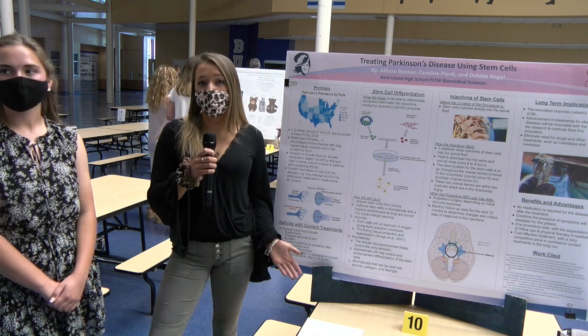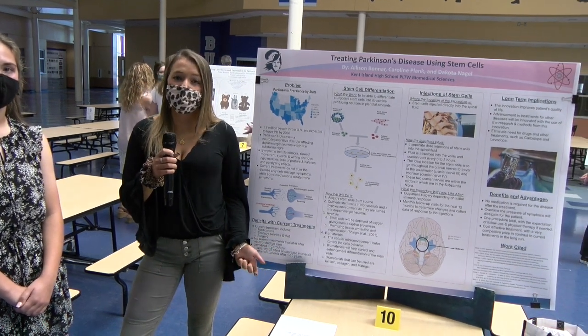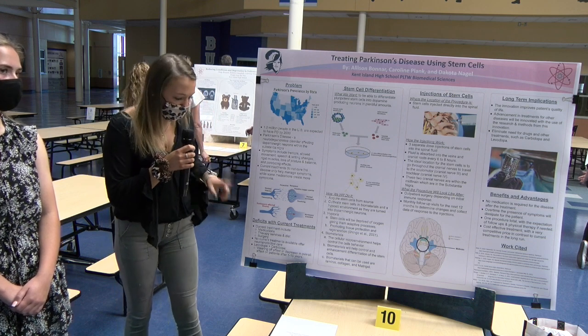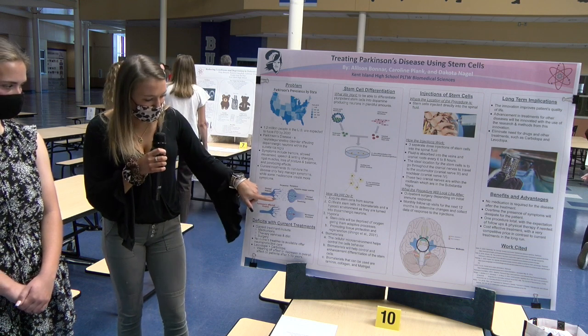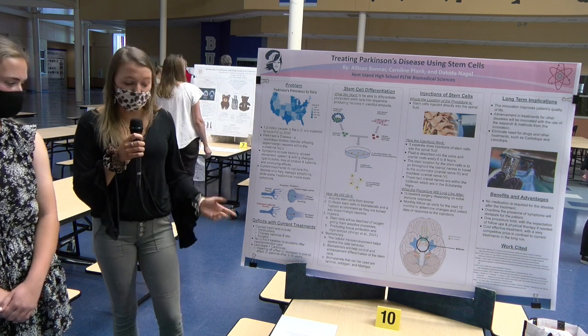Researchers do not know why one develops Parkinson's disease, but they believe that genetic factors and environmental factors play a role in the development. In this image, you can see a normal neuron versus a Parkinson's disease neuron, and the receptors showing how much significantly less dopamine a Parkinson's disease patient is receiving versus a normal patient.